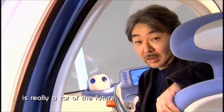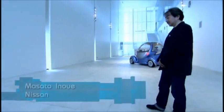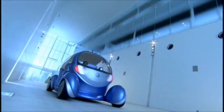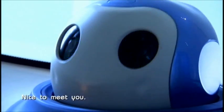Trying to create a really new relationship between human being and the car. It's really a car of the future. Pivo is the creation of Masato Inoue and his colleagues at Nissan, who have decided that the future is not only about supercars, but friendly robotic cars as well. Nice to meet you.